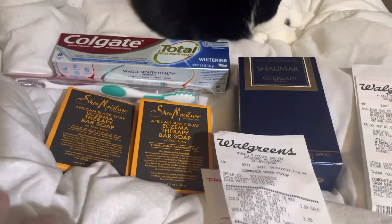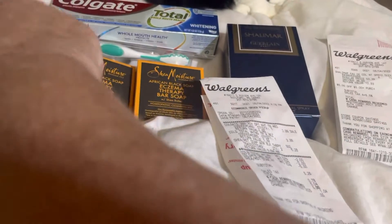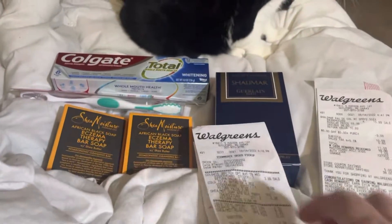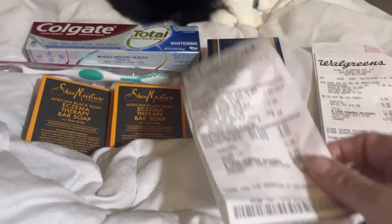This is my Walgreens haul, done in two transactions. I got so much stuff — I got over a couple hundred dollars in Walgreens money. It's amazing, it just keeps rolling and rolling.